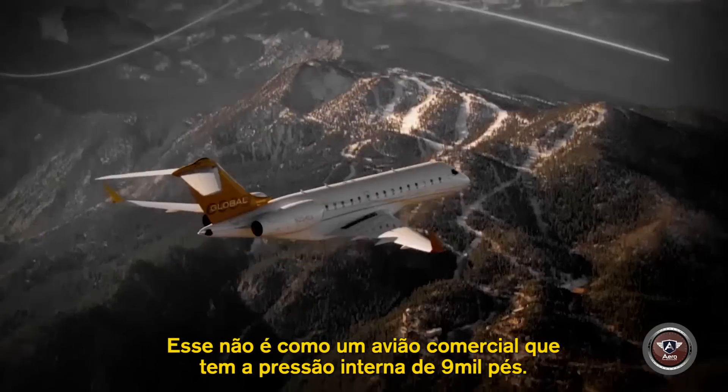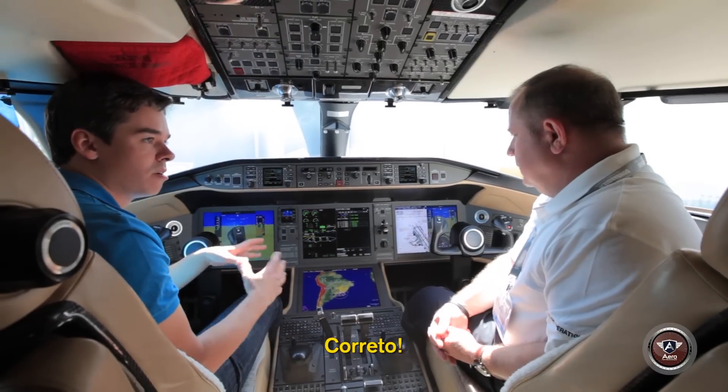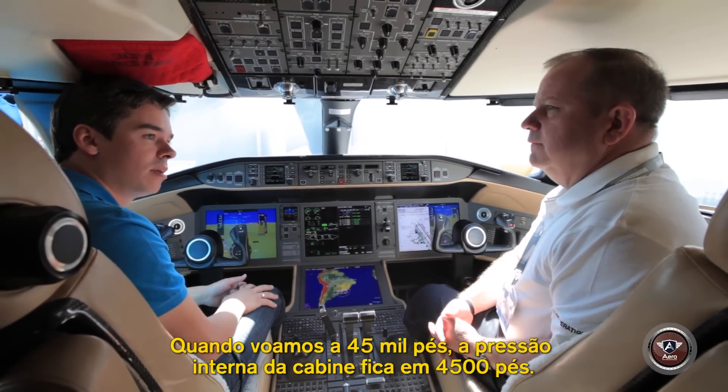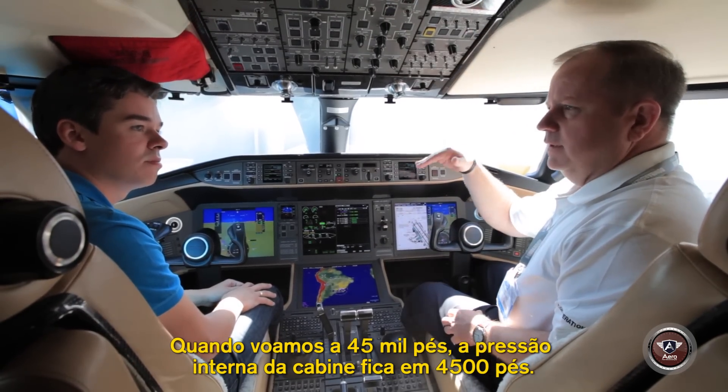This plane, it's not like a commercial plane where you have a cabin pressure like 9,000 feet. Correct. Here it's pretty much like 4,000 to 4,500 feet, something around there. When we fly at 45,000 feet, our cabin pressure remains at 4,500 feet.